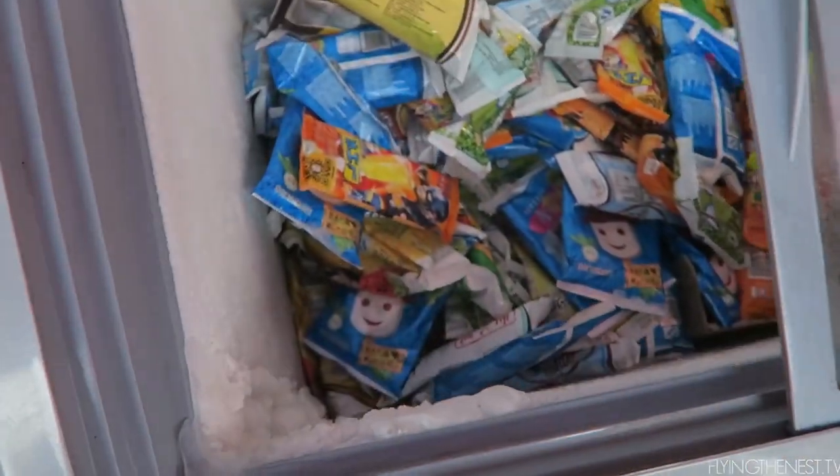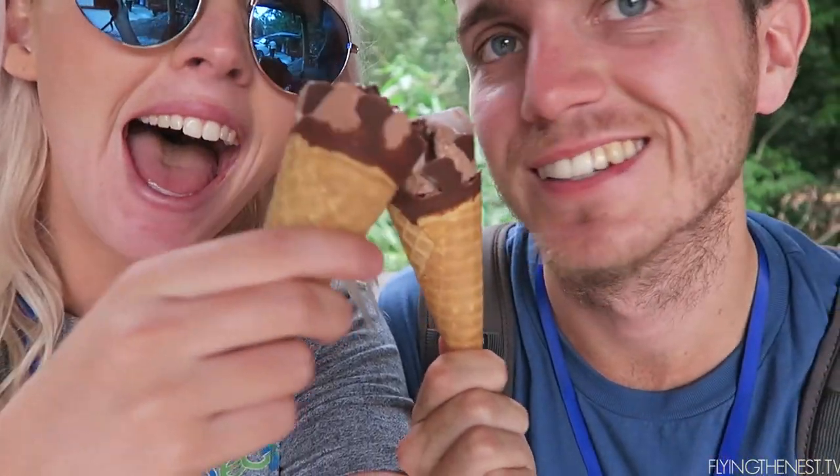Now we're off to go and check out a Chinese temple. We were just waiting for the bus and then we found out they're selling ice cream. Temple time!